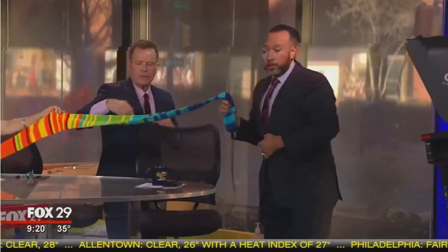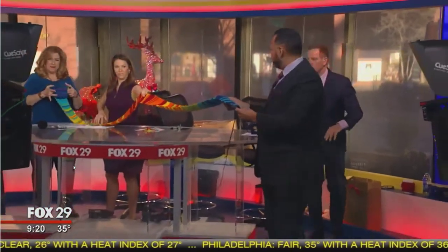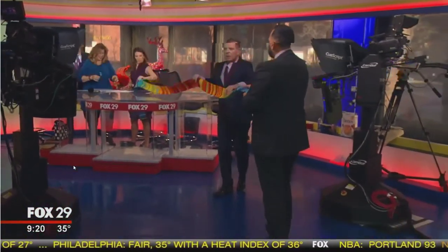Let's try to get it all the way out there to my branch. Still unrolling. Still unrolling. Unrolling, rolling, rolling. There it is.